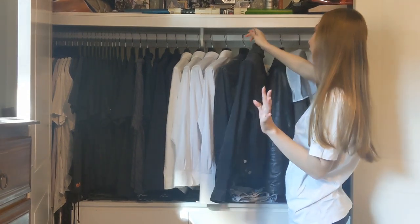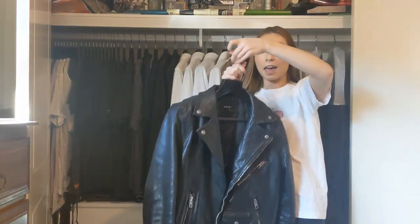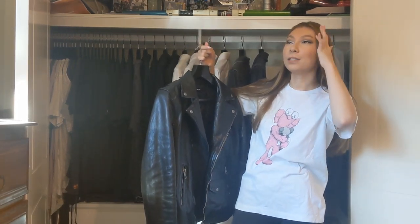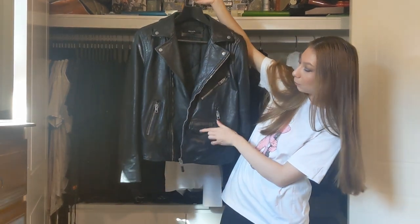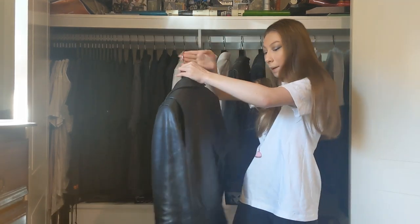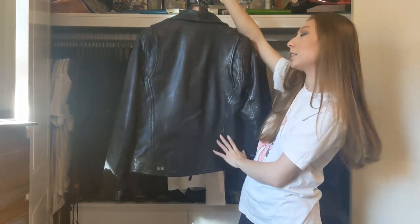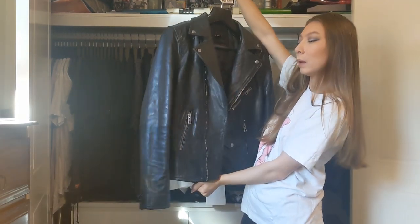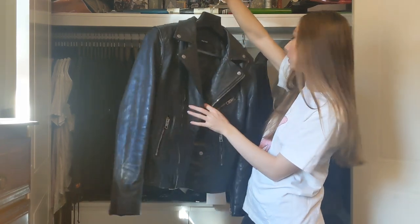My favourite jacket by far out of all of his jackets is definitely his leather jacket — this one's really heavy. I just think it looks so good. It's a real classic. I think all the details on it are perfect. If I was to manifest the perfect leather jacket for him, this would be it. It has little pockets, details on all the zips. It even has the little Suvi logo in a metal detail on the back. He got a really good deal on it — I think it was like 30 or 40% off. Sometimes I like to steal this.